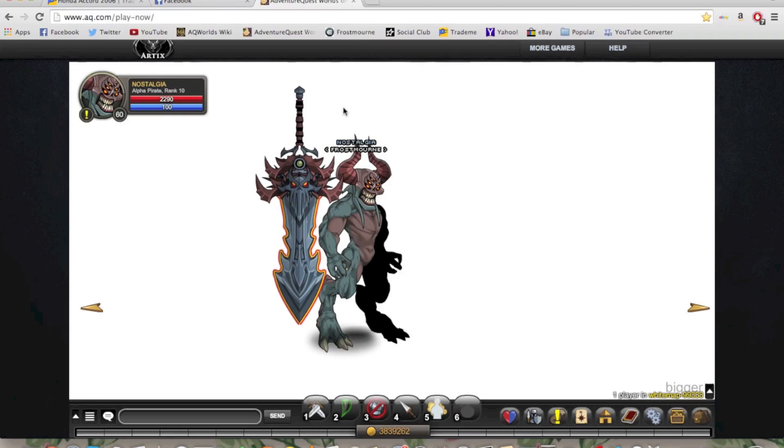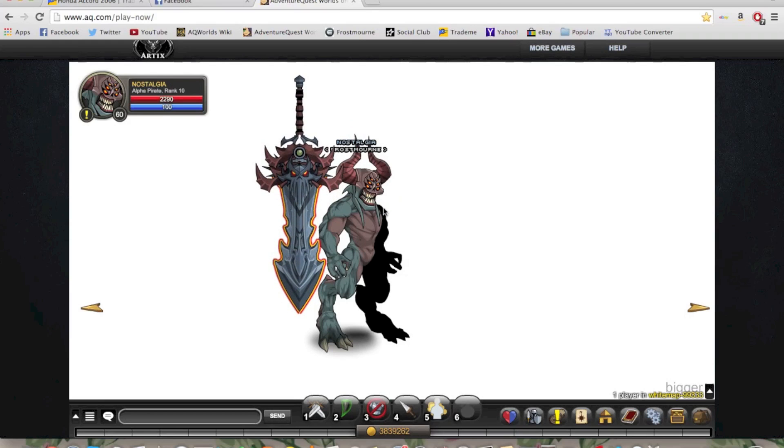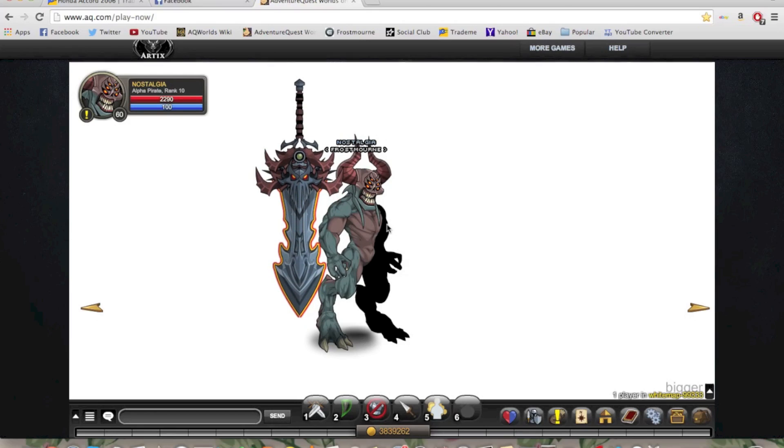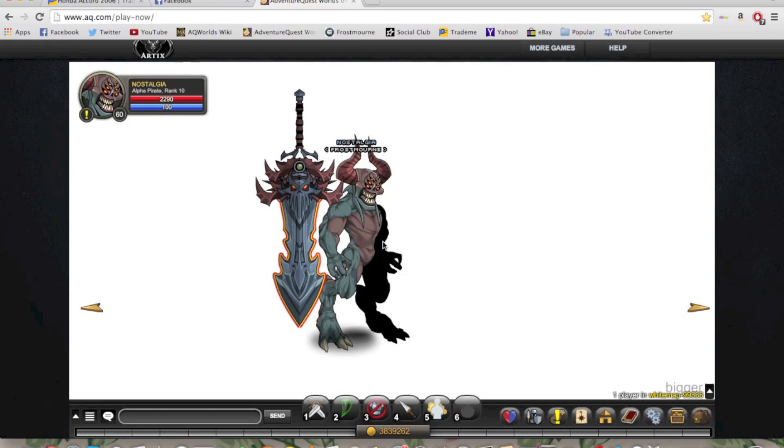Let me know what you guys thought of this set in terms of how it looks, colour match, the cool and craziness of it, et cetera — in the comment section below. I'm always interested to find out what your thoughts and opinions are on the videos that I make and the sets that I do. Thank you guys for watching, hope you enjoyed it. I definitely mean to make more videos in the upcoming future. Don't forget to comment, rate, subscribe, and I'll see you guys in the next video.